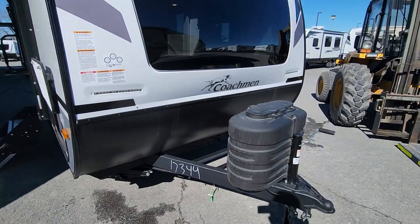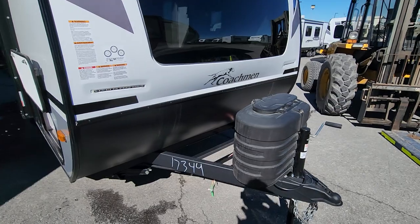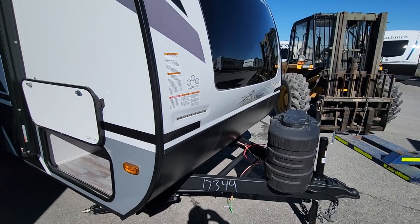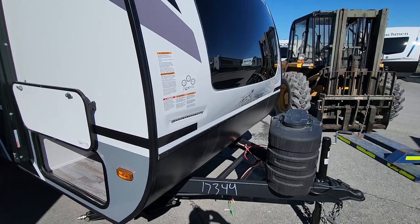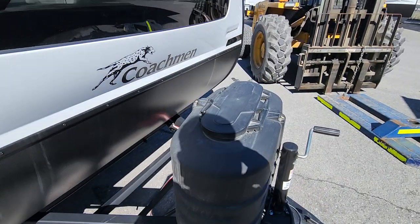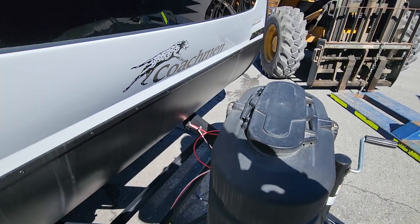Up front, we will be adding a front power jack — it's not an option from Apex, but we add one to each and every Nano that we sell to our clients. That makes it a lot easier if you've got a lighter SUV and are using a weight distribution system to get it up and down. We've got two 20-pound tanks underneath our standard cover.